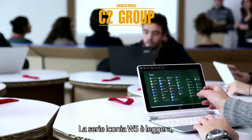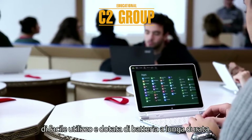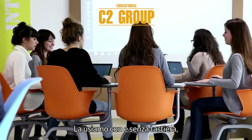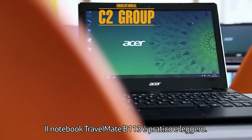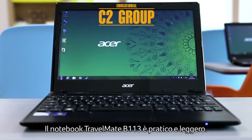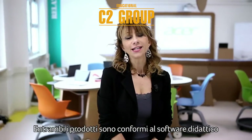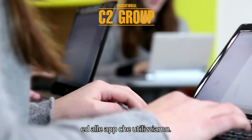The Iconia W5 series tablet is light, easy to work with, and has a long battery life. We use it with and without a keyboard depending on tasks. The Travelmate B113 notebook is light and convenient. Both devices are compliant with the teaching software and the apps that we use.